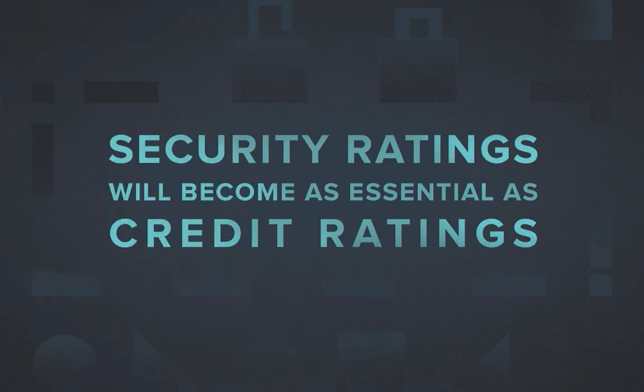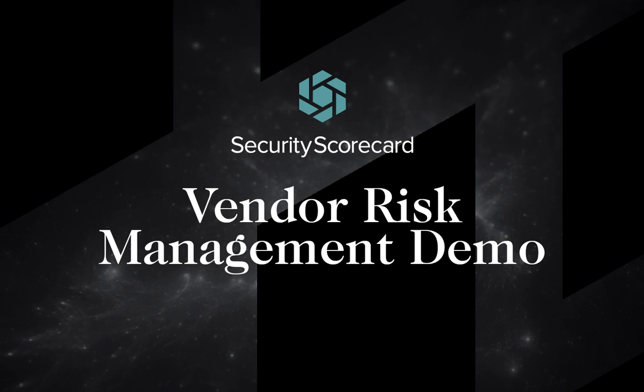One way to see more is security ratings. In fact, Gartner believes that cybersecurity ratings will soon become as crucial as credit ratings. In this short video, I'll provide a quick demo of how to use the Security Scorecard security ratings platform to gain an outside-in hacker view of vendor security and quickly assess and manage risk in your third-party ecosystem.